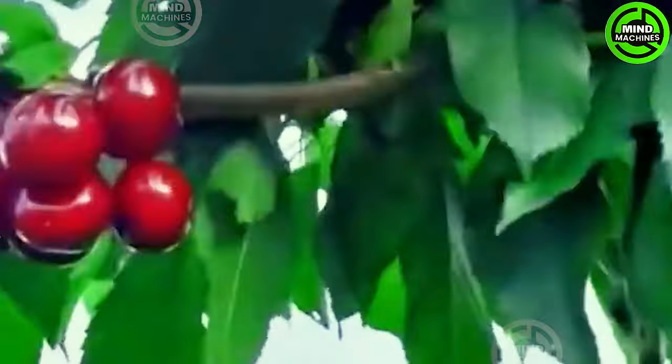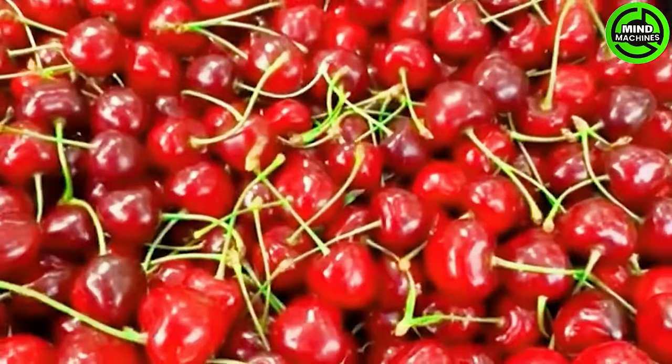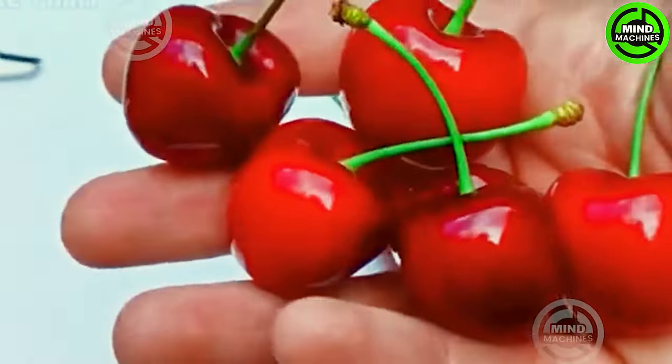When it comes to fruiting, the tree doesn't have numerous branches or an abundance of flowers. Instead, it concentrates on nurturing a specific amount of fruit, resulting in large, desirable cherries that everyone wants to eat. They're nearly 3 inches big!